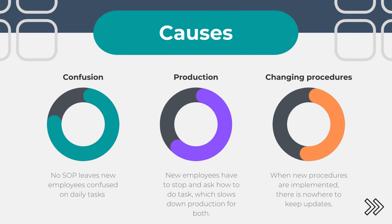We looked into the different causes. It causes confusion, slows down production, and changing procedures. In the confusion area, no SOP allows and leaves new employees confused on daily tasks.